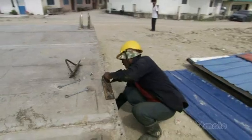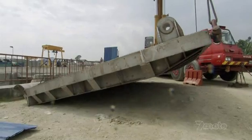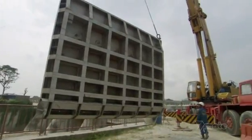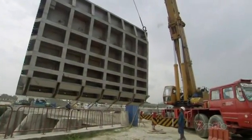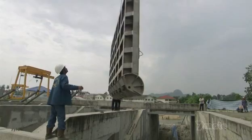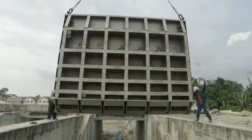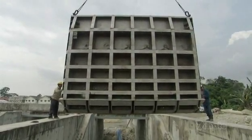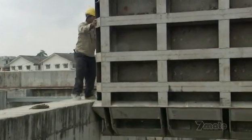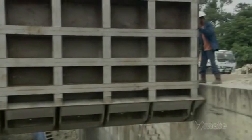Fortunately for Anwar and his team, the weather is on their side. Today, if it holds, they will get the gate installed without facing the onslaught of the river. But the gate must withstand up to 65 tonnes of pressure for 100 years. Each gate weighs nine tonnes — the equivalent of four military Humvees.